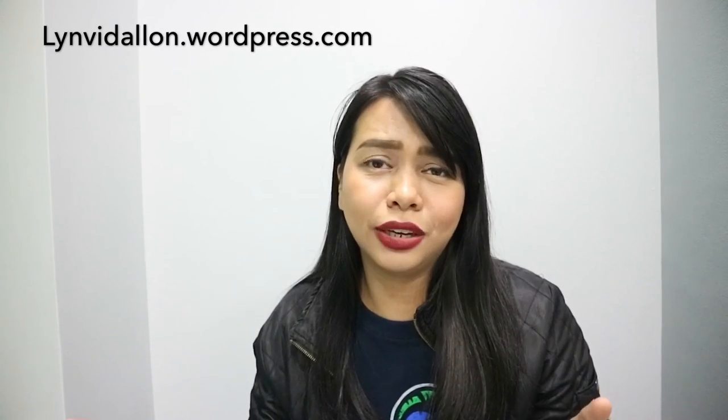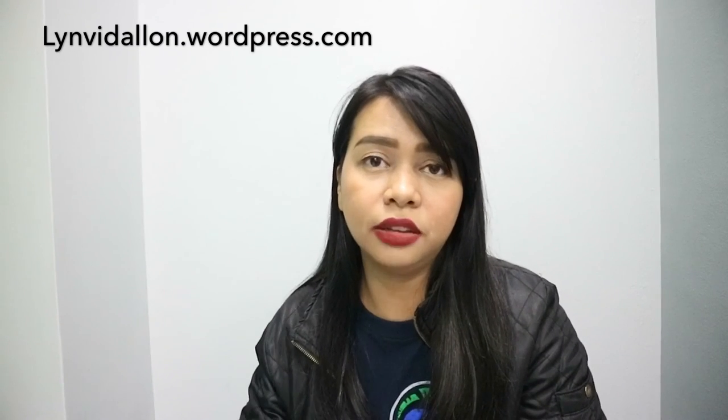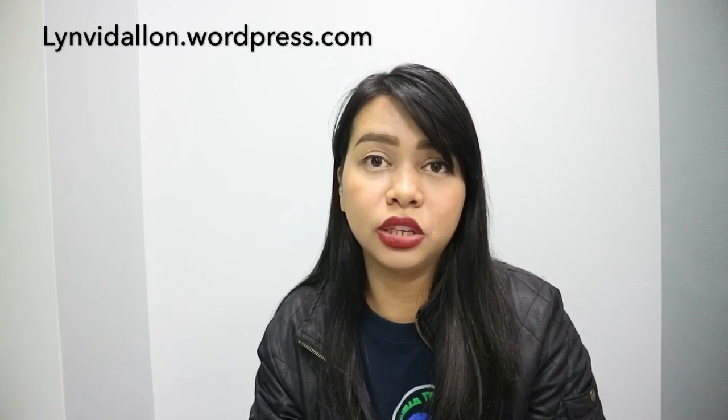So yun lang guys. Sana nag-enjoy kayo sa video na to. As soon as matry ko yung mga products dito, gagawan ko siya ng written review. And i-include ko din siya sa aking vlogs. Thank you so much for watching. Don't forget to like, comment, and subscribe to my channel. And I'll see you again in my next vlog.